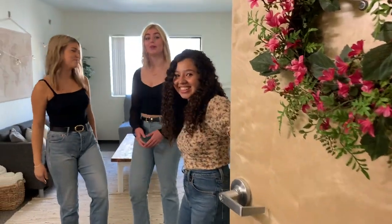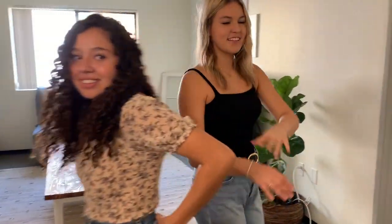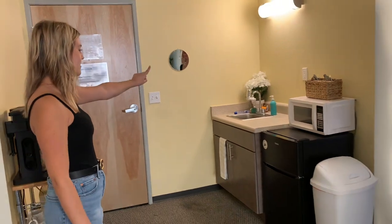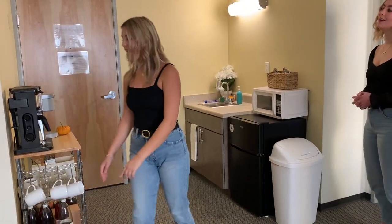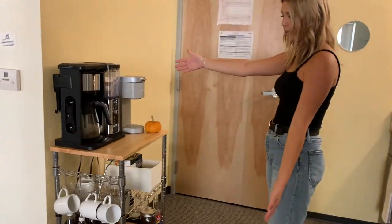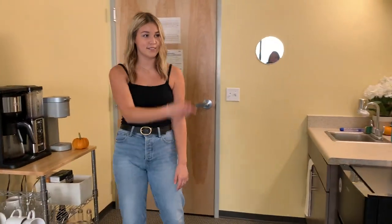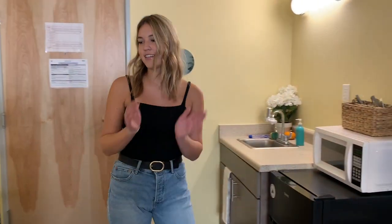Welcome to our home! So this little area is kind of like the kitchen, but not really. We just have a microwave, refrigerator, sink, and then we have our lovely coffee bar. It's so fun — we make specialty drinks for people who come over. It's a great time, so that's this area.